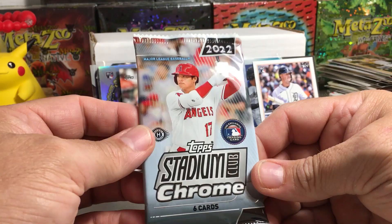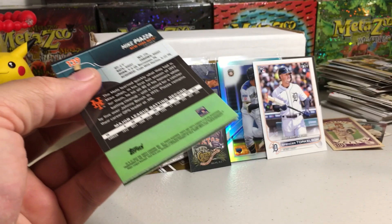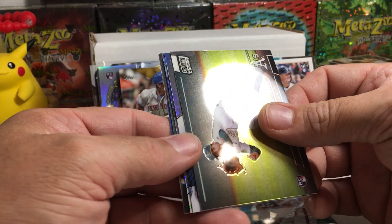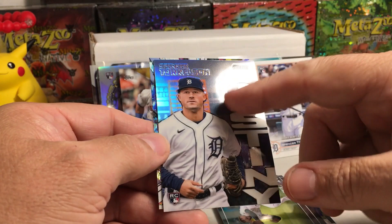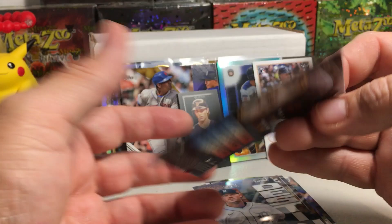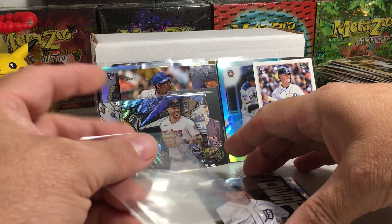Now the four big packs. 2022 Stadium Club Chrome Hobby — we got Liam Hendricks, something shiny back there, Kevin Smith rookie, Joe Morgan with the killer chops, Mike Piazza, Spencer Torkelson Destiny rookie insert — cool inserts in this Stadium Club Chrome — and a Carlos Correa with a very shiny wave pattern card. That's going to get a sleeve. Trophy hunters insert and the Torkelson rookie destiny.